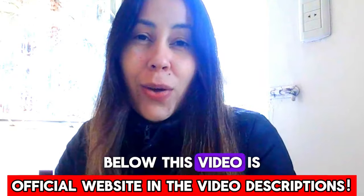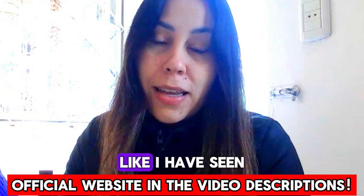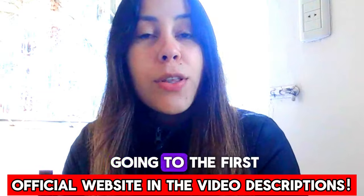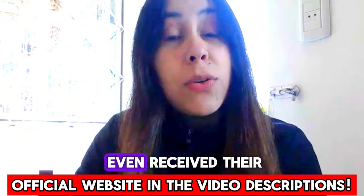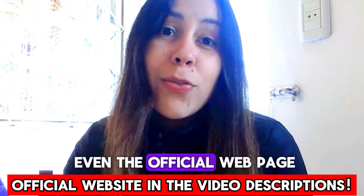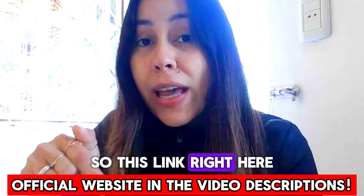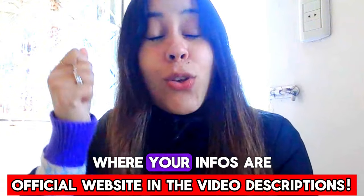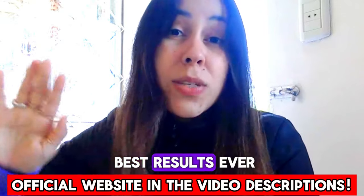This link right here below this video is their official webpage. Please don't make the same mistakes I've seen other people make in the past. I've seen people just type Tonic Greens on the internet and end up going to the first webpage they see to purchase it, then complain they didn't get results. Some didn't even receive their product and couldn't get a refund — because it wasn't even the official webpage. This link is just a click away and will take you directly to their official webpage, where your info is safe and secure, you receive the original Tonic Greens, and you get the best results ever.